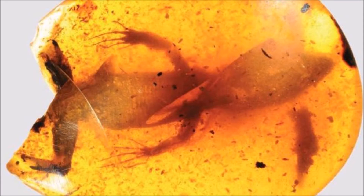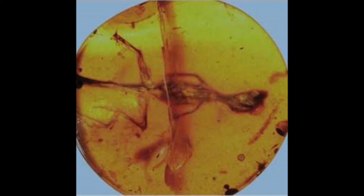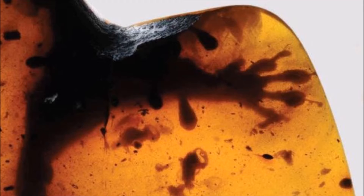Lizards locked in amber for 99 million years give a glimpse of a lost world, say scientists. The ancient reptiles are preserved in superb detail down to scales of skin, the tip of a tongue and tiny claws. Two of the fossils are related to modern-day chameleons and geckos, revealing how features such as sticky toe pads evolved.